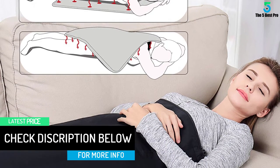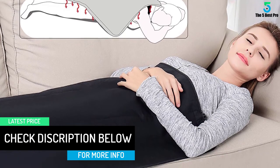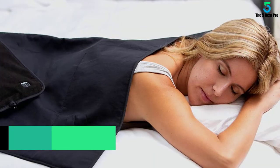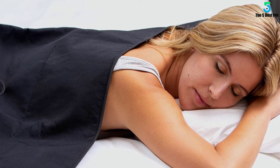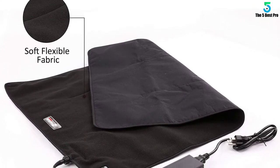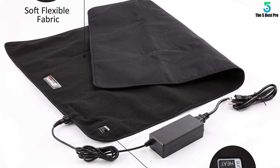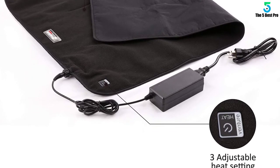It delivers smooth and relaxing relief to large areas of the body without causing burning sensations. It improves your blood circulation and gives relief to back pain, muscle pains, joint pain, arthritis, and stress. The pad uses woven carbon fiber to produce safe infrared heat which directs through your skin to relieve and heal muscles and joint pains.